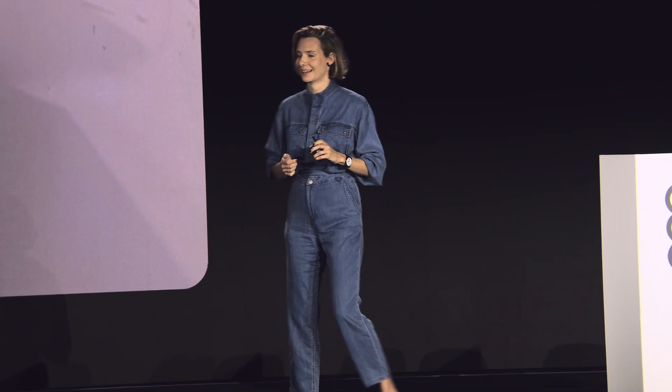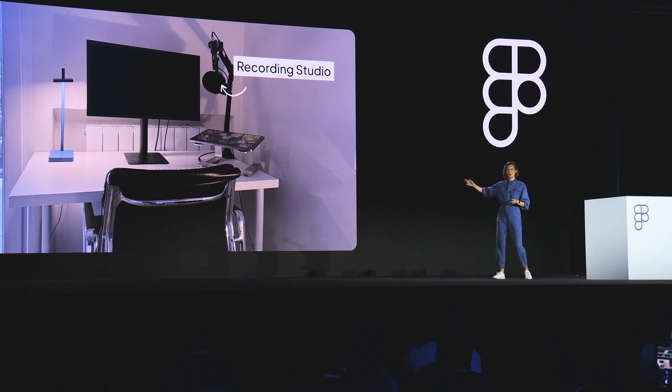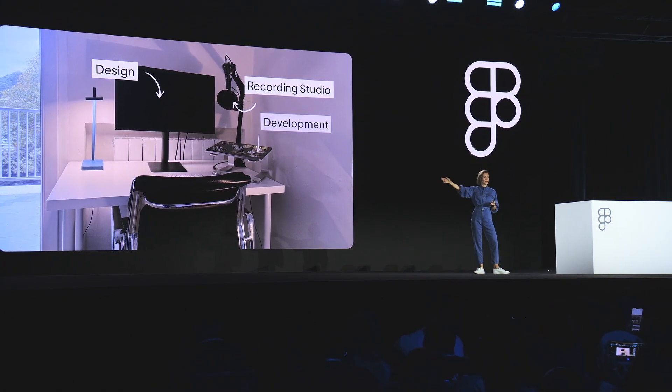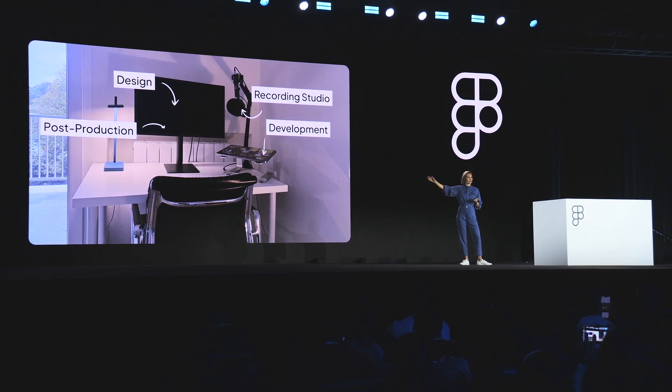Before I dive in deeper, I'd like to give you a little overview of the Moon Learning headquarters, because they're quite impressive. So over here we have the recording studio, then we have our design team, we have our development team — sometimes they don't know what they're doing — and then we have post-production, client services, accounting, as well as strategy and marketing.